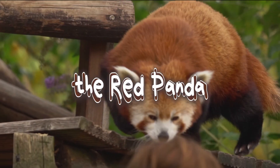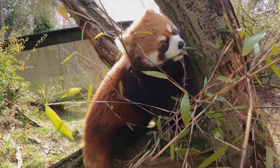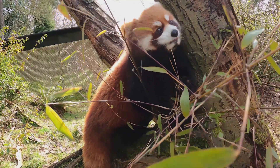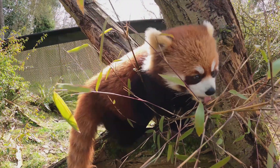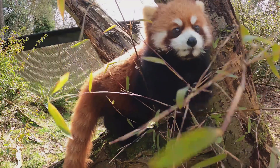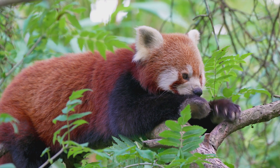The red panda, Ailurus fulgens, is a small tree-dwelling mammal found in the eastern Himalayas and southwestern China. Despite its name, it is not closely related to the giant panda, and is actually more closely related to raccoons and skunks. It and the giant panda did share a common ancestor, but that was millions of years ago.